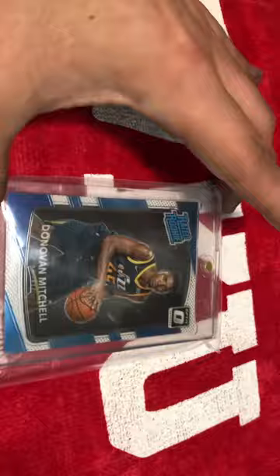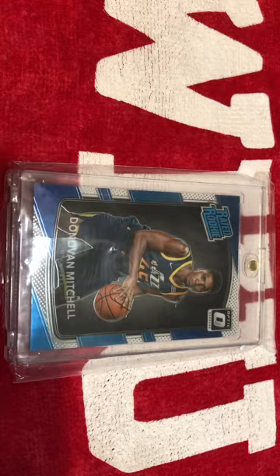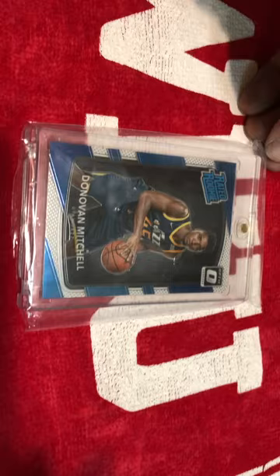Next, we got a Donovan Mitchell rated rookie optic. I would love for it to be graded. I think this one would grade pretty well. It's a little bit off center, but aside from that it's a good looking card. And I may actually send this off.